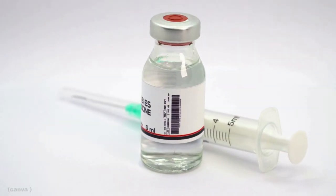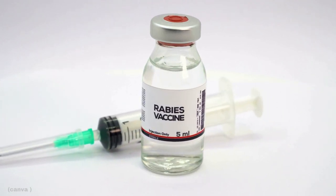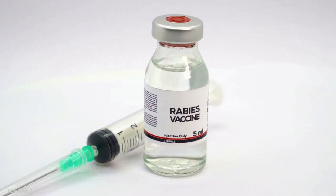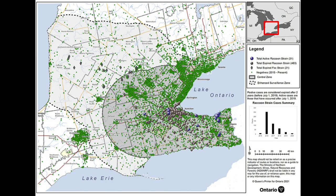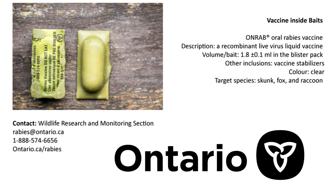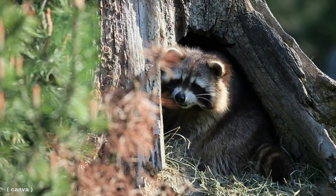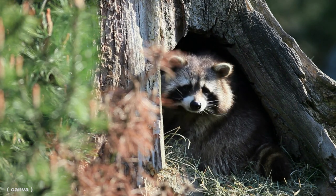In humans, a series of vaccinations and treatment with rabies antibodies can prevent infection in most cases if administered soon after exposure. Managing rabies in Ontario is the responsibility of several municipal, federal, and provincial entities including the Ministry of Northern Development, Mines, Natural Resources, and Forestry. One of the ongoing strategies to manage rabies in Ontario is the release of oral rabies vaccine baits. They're distributed by hand, by bait station, by helicopter, or sometimes by plane. The idea is that the animal will come across the bait, consume it, and then be vaccinated.